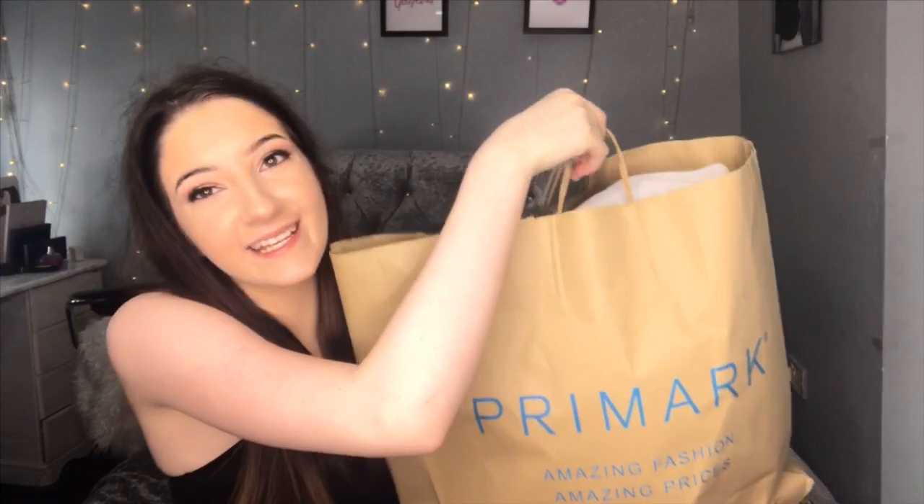For today's video I will be doing a Primark haul again. I feel like I always do Primark hauls but Primark is just really good, so I'm gonna be doing another one. This is more of an autumnal haul because it is going into October now — when this is up it will be October.